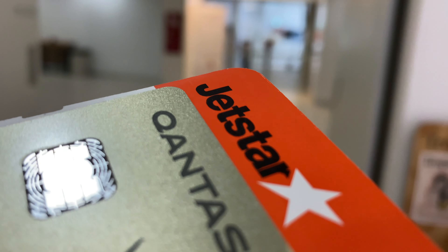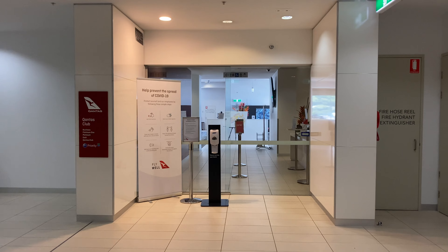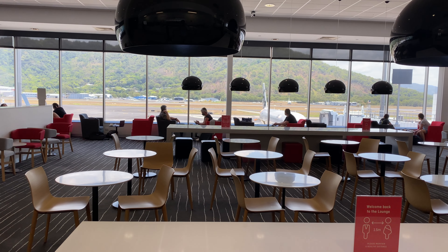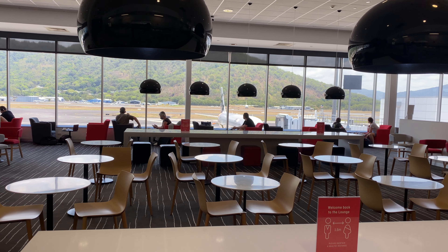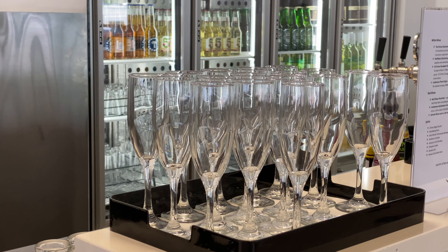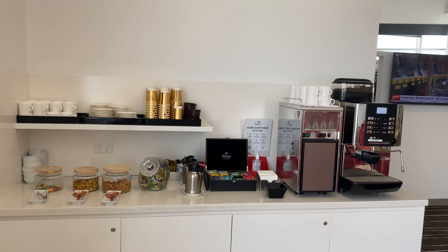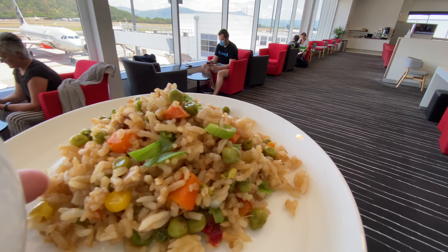With my Qantas Gold status, when I fly Jetstar I can actually use the Qantas Club if there's one available. Fortunately there's one here at Cairns Airport. The lounge is really quiet today because there are only two departing flights in the next few hours — our Jetstar flight to Brisbane and a QantasLink flight to Adelaide. Things have pretty much gone back to normal: there's a buffet and free alcohol you can pour yourself, and coffee and tea you can make yourself. The buffet is a little disappointing today — not many hot food options, no pancakes, and only fried rice which isn't even delicious.